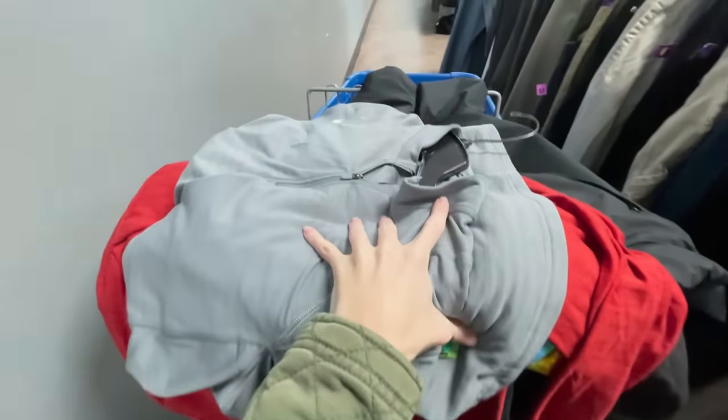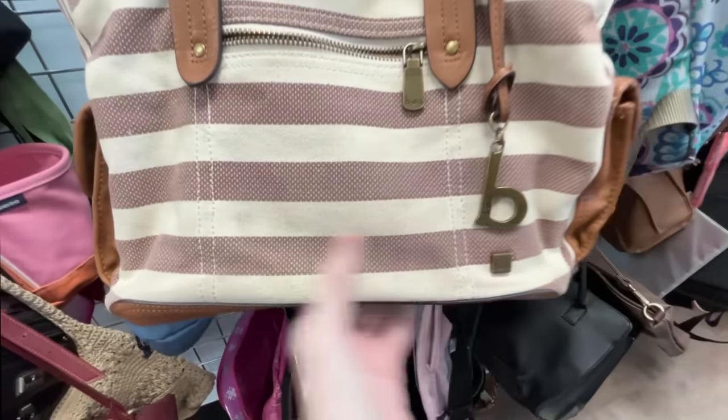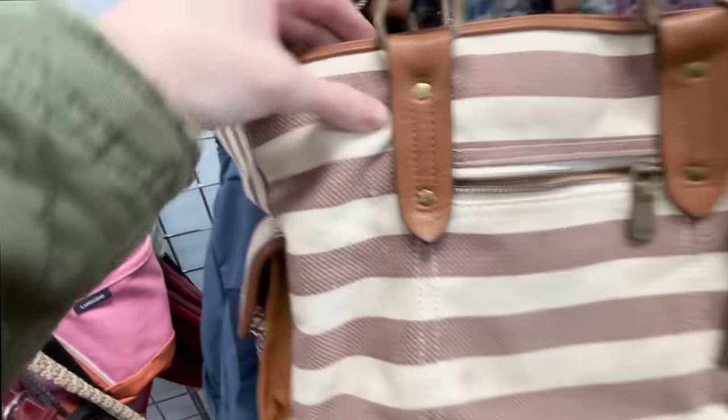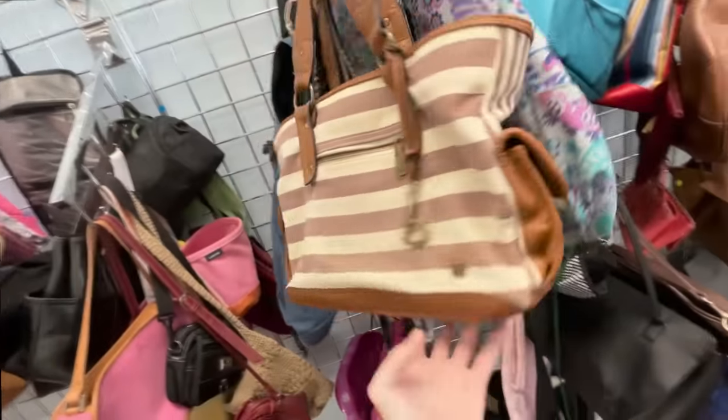I was considering buying these Echo shoes but unfortunately they're missing the soles so I'm gonna leave those behind. I did just snag several things of clothes but I had to be really quick so I'll show those in just a second. I was thinking about this BLC purse but it has a little bit of stains and since I can normally only get about $20 for the BLC, I'm gonna leave that behind.